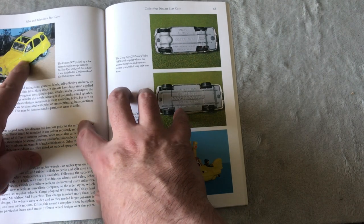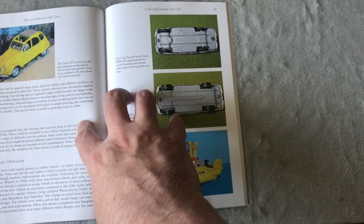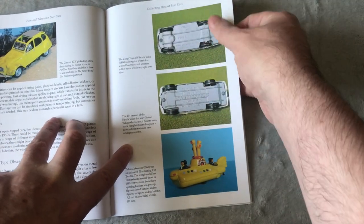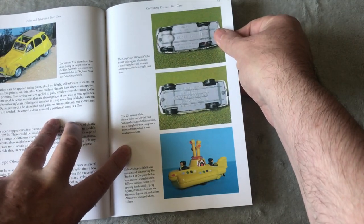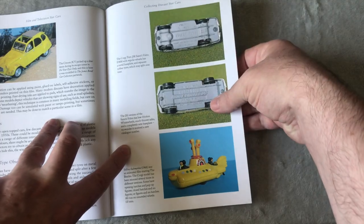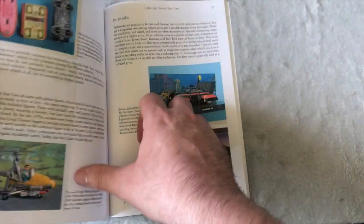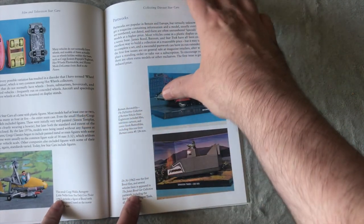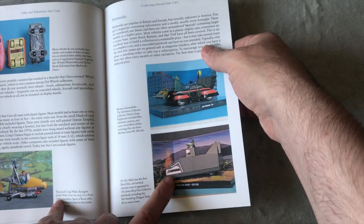The Citroën 2CV that was in 'For Your Eyes Only.' I once got one of those and I took it to school — I said it's a new James Bond car and nobody believed me. The Saint again, Beatles Yellow Submarine, James Bond again, the Little Nellie and the Dr. No tank.